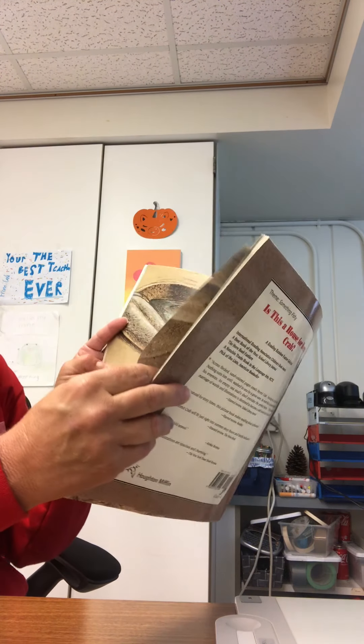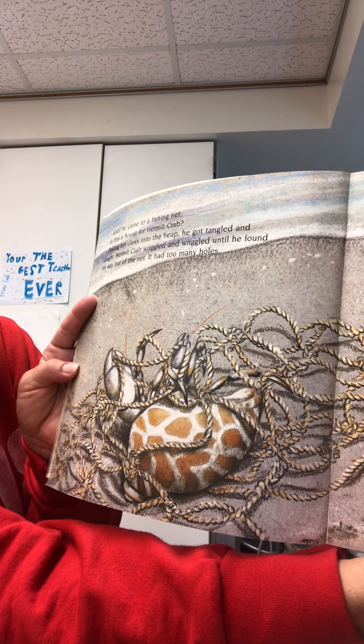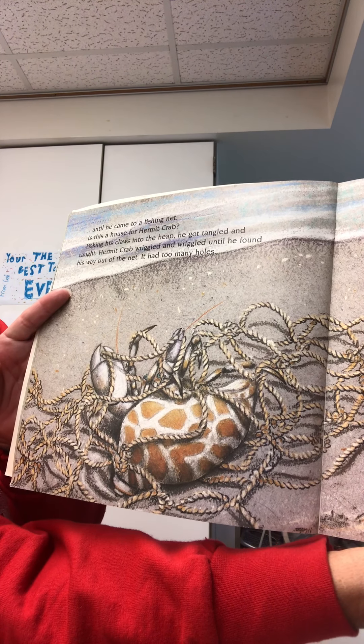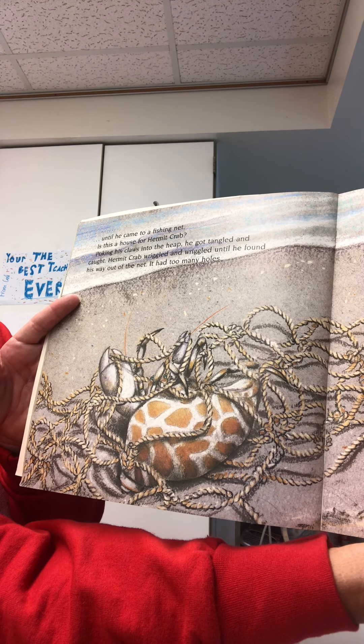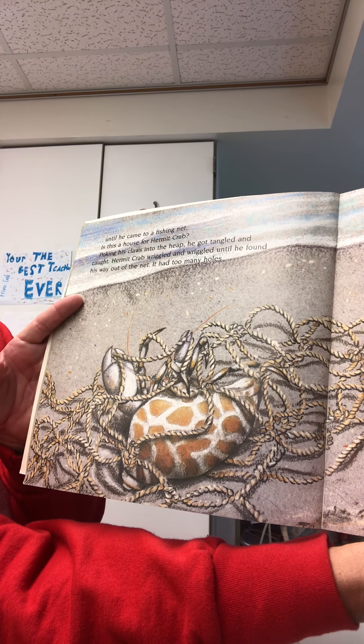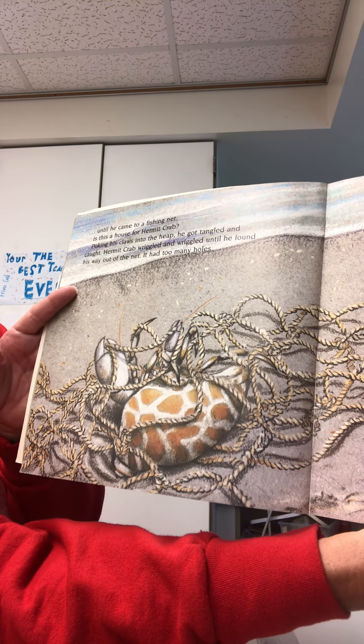So he stepped along the shore by the sea in the sand. Scritch, scratch, scratch, scratch. Until he came to a fishing net. Is this a house for Hermit Crab? Poking his claws into the heap, he got tangled and caught. Hermit Crab wiggled and wiggled until he found his way out of the net. It had too many holes.